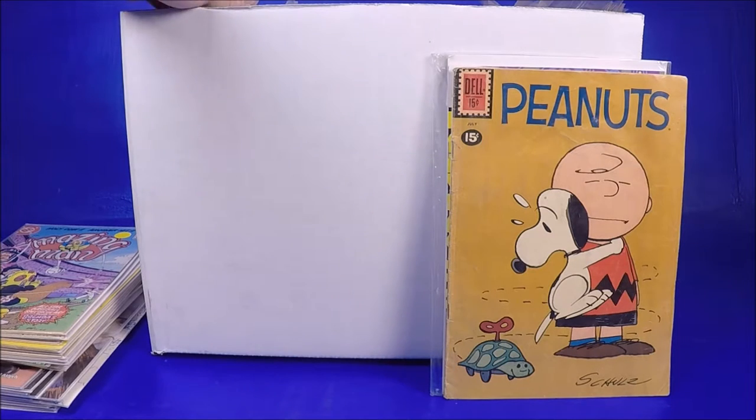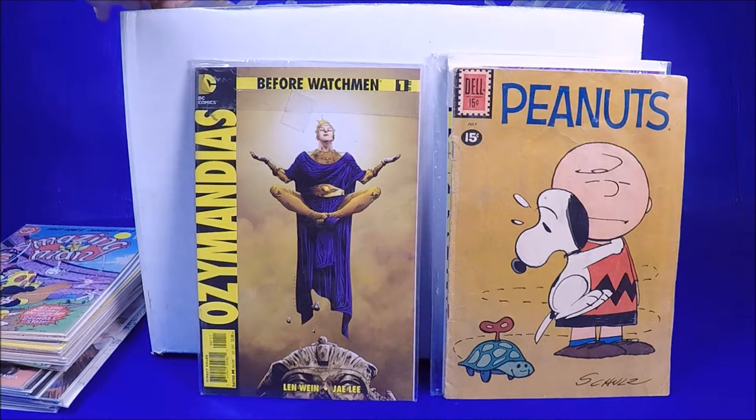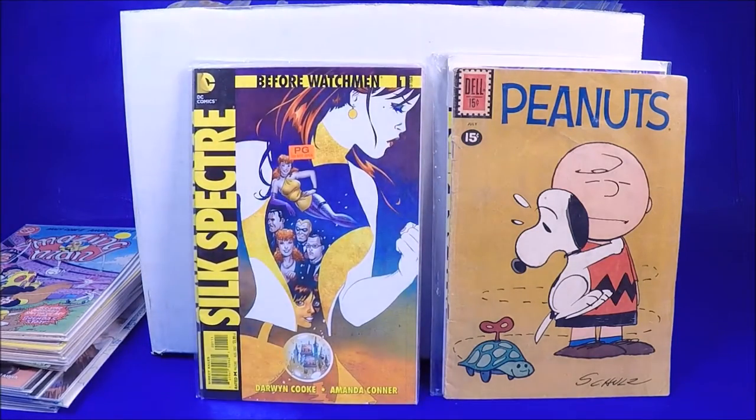So far two really awesome finds and a bunch of kind of mediocre stuff, but I'm only a small bit through the box. Another Before Watchmen — that's just a regular cover, worth a dollar or two. Number 2 again — the regular cover. I think I have that one already. Another Amanda Conner cover — that's the regular cover, like a dollar or two. I had to double check to see if it was a variant since I did find one variant so far.